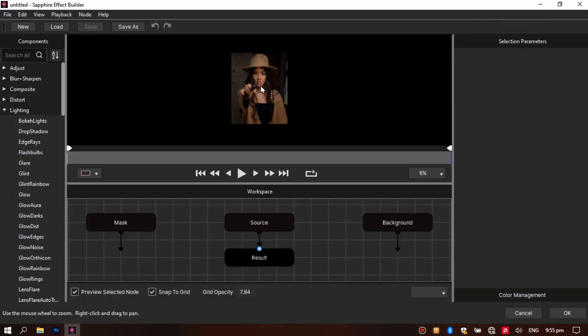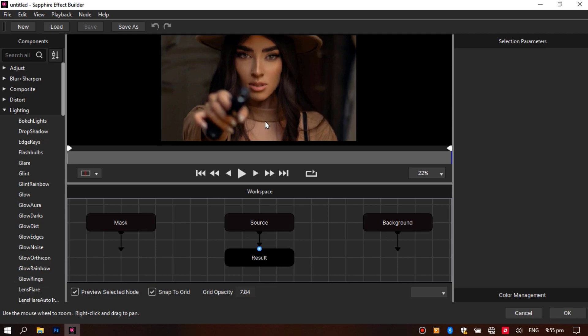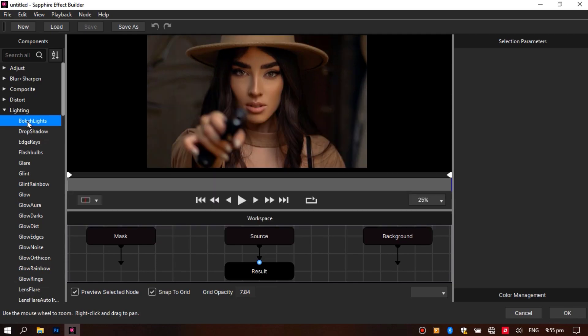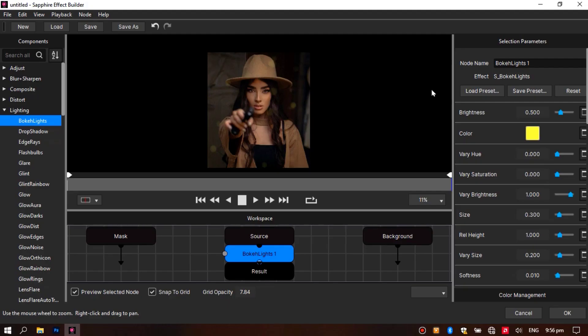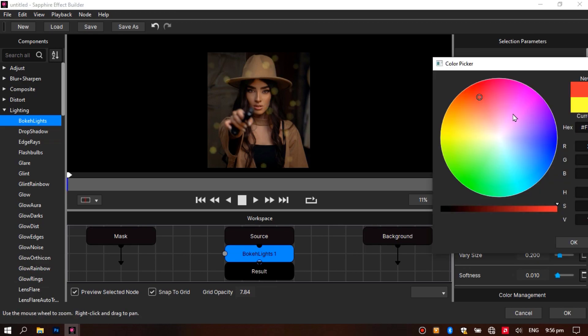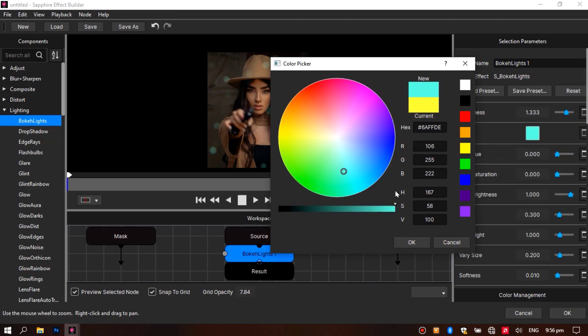Sapphire Photoshop has the same extensive parameter set as Sapphire plugins, giving artists complete control over every aspect of an effect. Anything created with Sapphire Photoshop can be shared with Sapphire-supported hosts including Adobe Premiere Pro, Blackmagic Resolve, and many others. Sapphire Photoshop is fully GPU-accelerated with CUDA and Metal support.